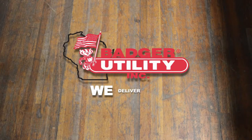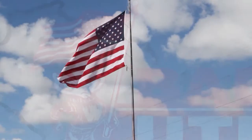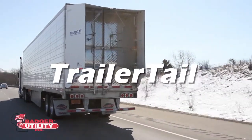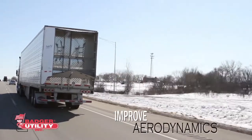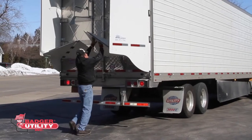Badger Utility. We deliver value. Badger Utility is proud to announce that we are now the exclusive Trailer Tail dealer in Wisconsin. Trailer Tail by AT Dynamics is a fuel savings product designed to improve trailer aerodynamics, which can increase fuel mileage by greater than 6%.